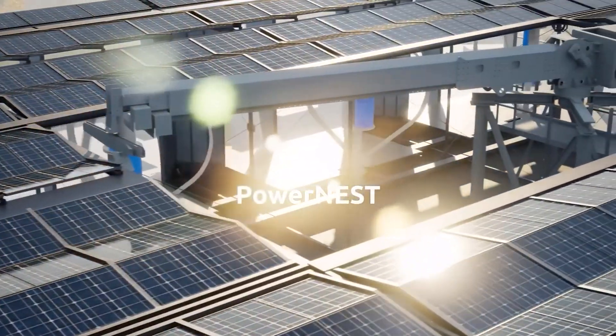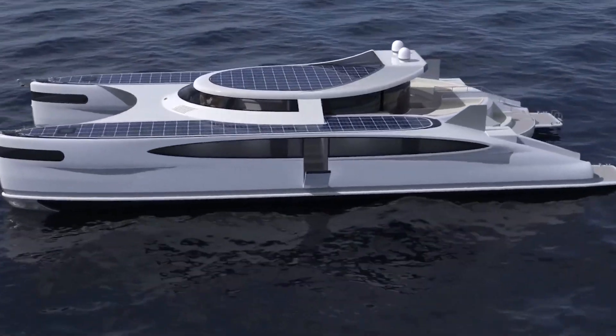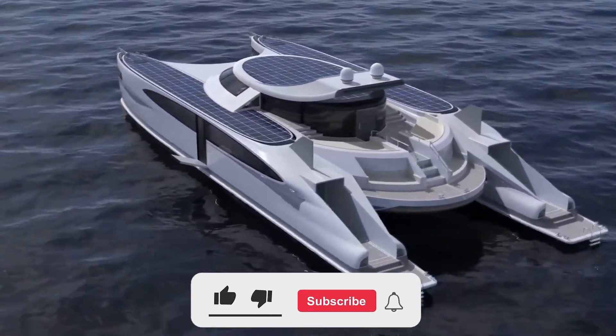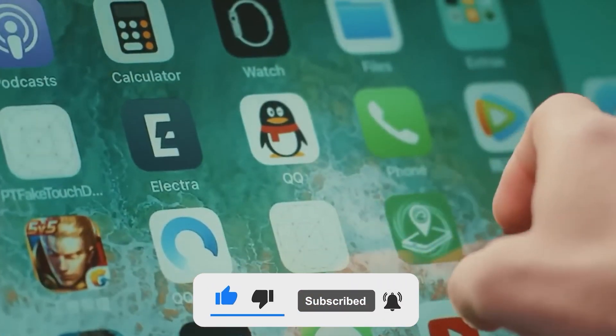Which invention, in your opinion, deserves the most attention? Share your thoughts in the comments and don't forget to subscribe to our channel. There's plenty more fascinating information from the world of science and technology coming your way.